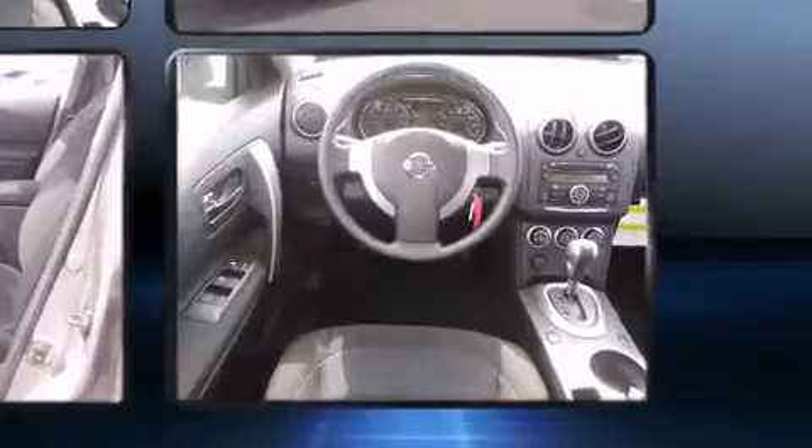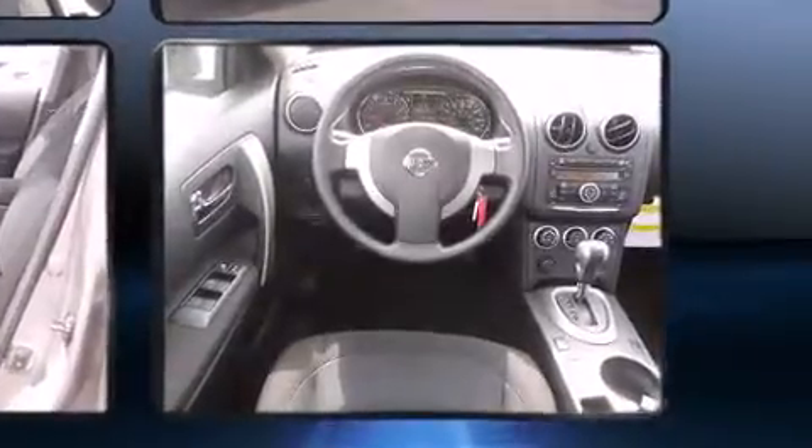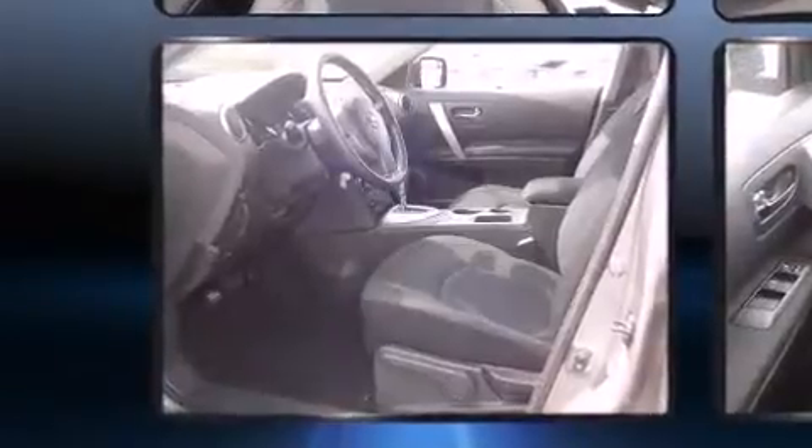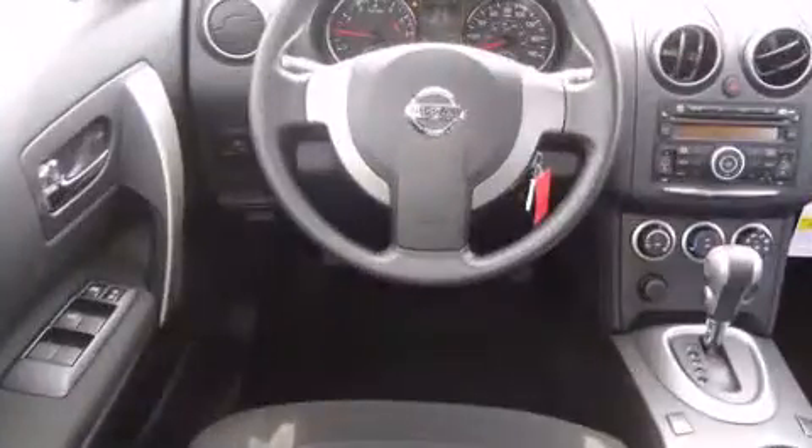It's equipped with tons of terrific amenities, but it won't break your budget, such as remote keyless entry, a trip computer, rear wipers, and air conditioning.